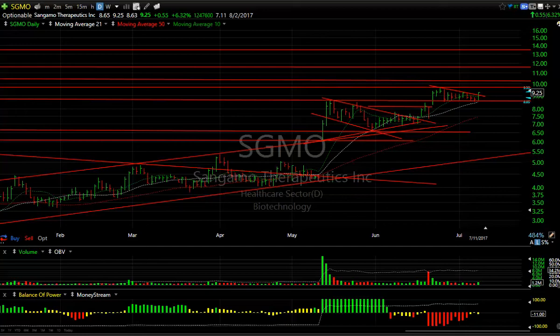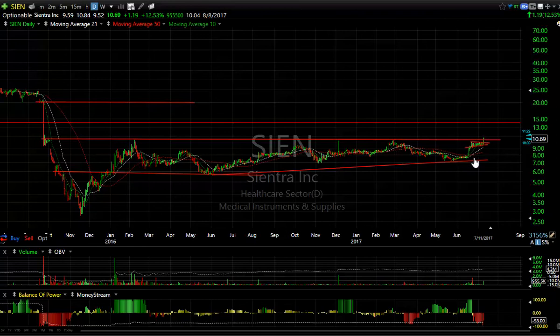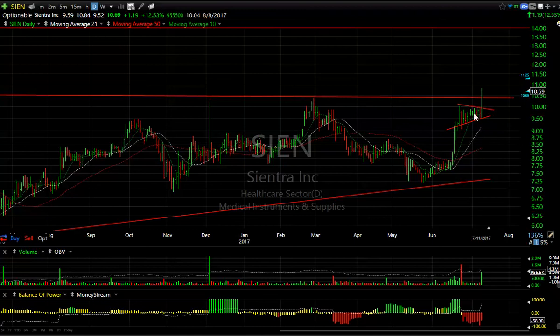SIEN — I've been following for a long time. I really liked it when it broke out of this inverse head and shoulders and ran up. We had a swing on it; it went nowhere for a year and a half — big base. It broke out today with energy and nearly a million shares. I put a swing on it early today. It extended, got up to $10.84, closed at $10.69, up $1.19 or 12.5% on almost a million shares. There are 10 days to cover. I'm planning on this getting up towards $14 over the next few weeks.